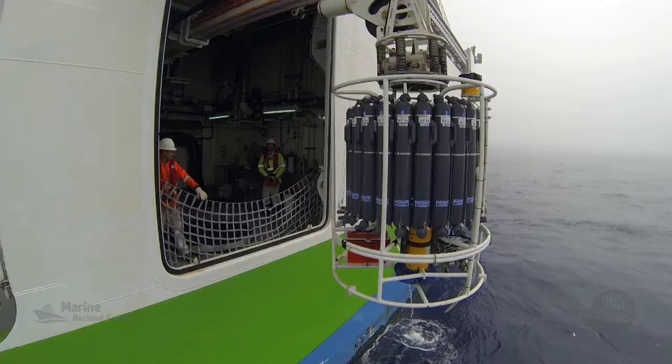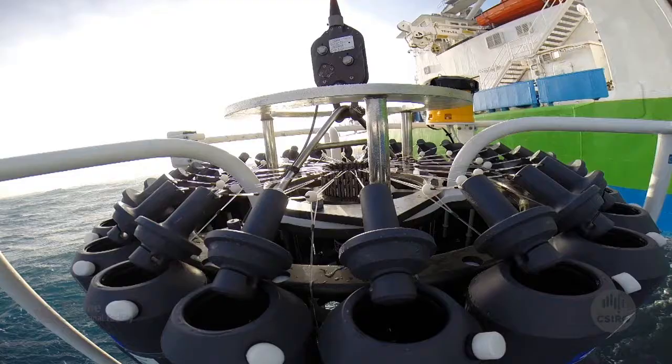I was always interested in chemical oceanography, in geochemistry, and after that I wanted to move on to work with dissolved elements in seawater.